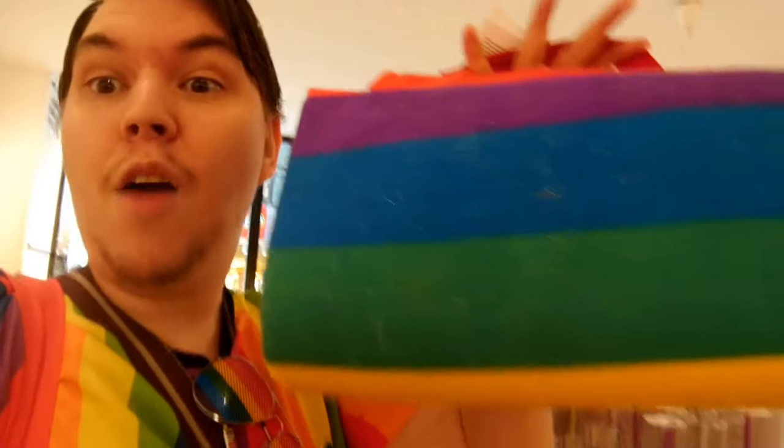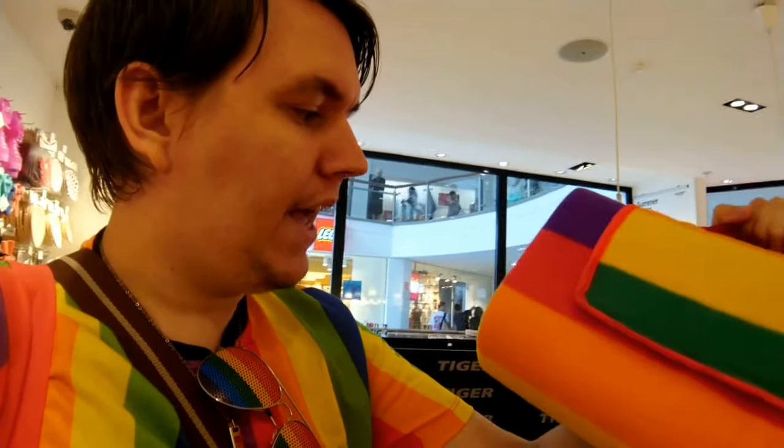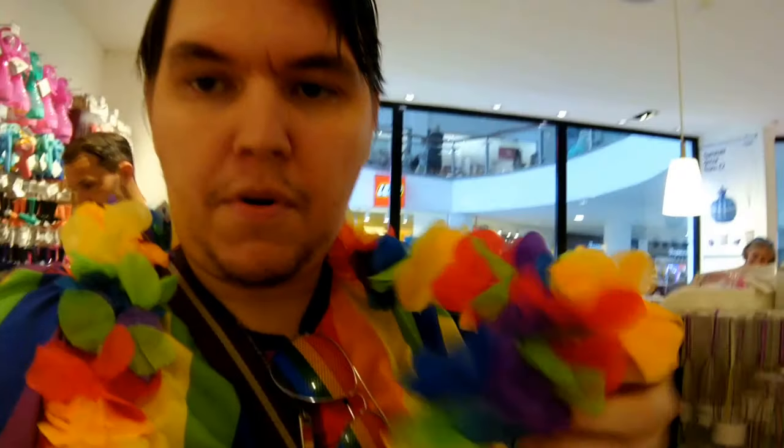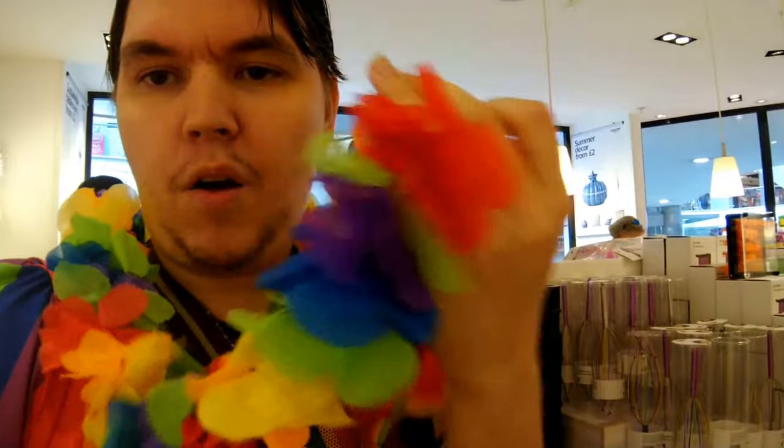If you love going on picnics like I do, there's a rainbow picnic blanket for seven pounds — beautiful, the colors of the rainbow, who would not want one? And the last thing to show you at Flying Tiger: for just one pound you can get lay flowers in gorgeously colored rainbow Pride colors. Okay, time to move on to the next store!